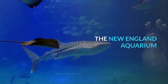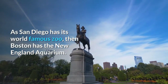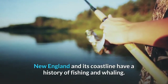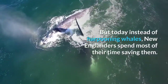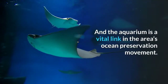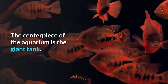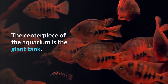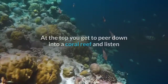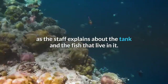The New England Aquarium. As San Diego has its world-famous zoo, Boston has the New England Aquarium. New England and its coastline have a history of fishing and whaling, but today instead of harpooning whales, New Englanders spend most of their time saving them. The aquarium is a vital link in the area's ocean preservation movement. The centerpiece is the giant tank, with floors running around it up four levels — at the top you get to peer down into a coral reef.